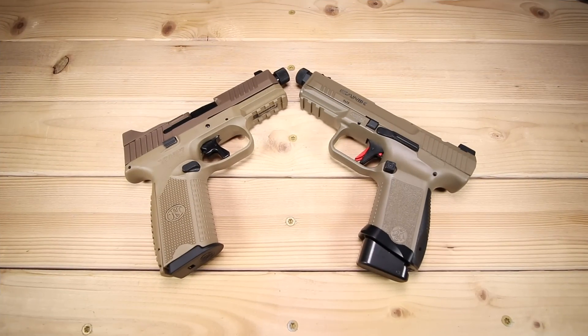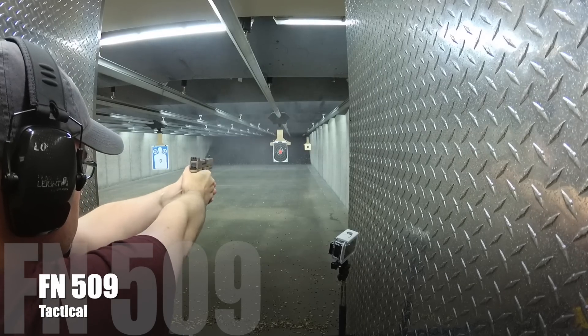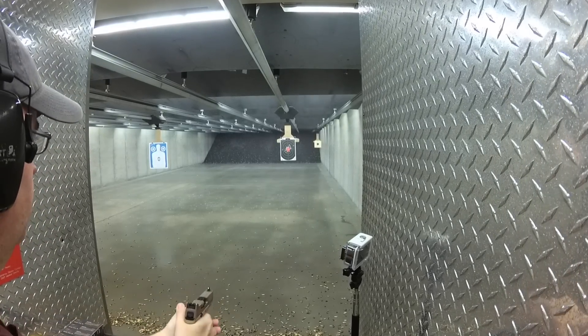What's up guys? KS here. Thanks for joining me today as always. Welcome back to another 'If I Could Only Have One,' this time between the FN 509 Tactical and the Canik Elite Combat. I was a bit surprised at how often this video was requested, but here we are at your suggestion — thank you for that.